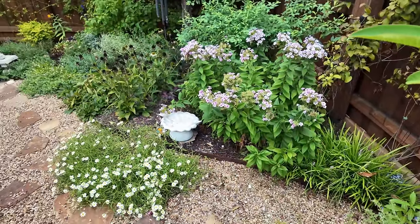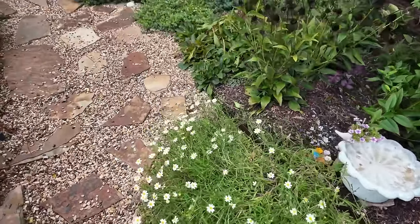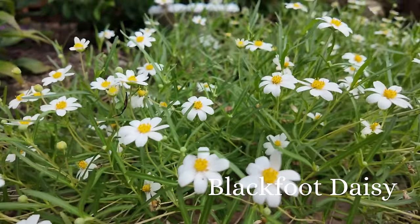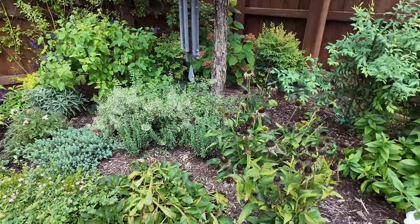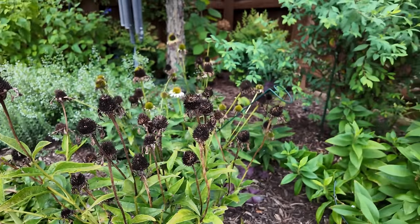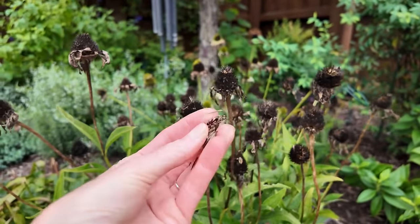And my phlox. My blackfoot daisy has spread into the pathway so pretty — I love how it takes over the pathway. So let's go back here. My White Swan coneflowers have seen better days, but I do kind of love the way the dark heads look because I have the white phlox right there, so it's kind of pretty. And then I'm just leaving the seeds for the birds — I've also harvested a little bit as well, so I'm just going to leave them.